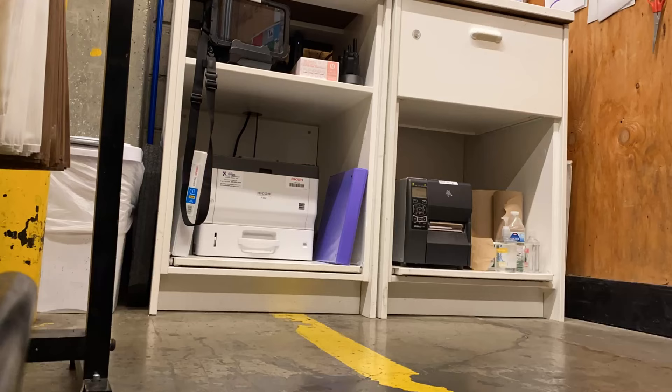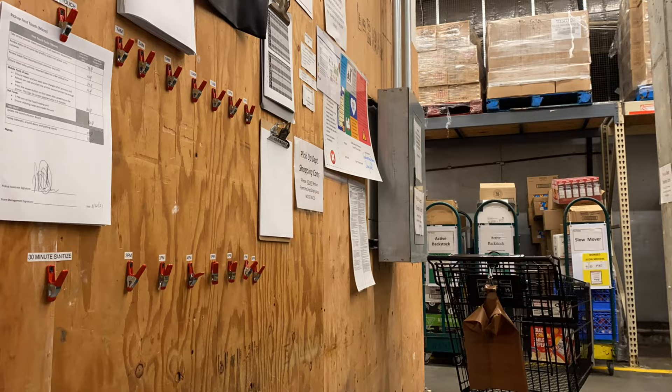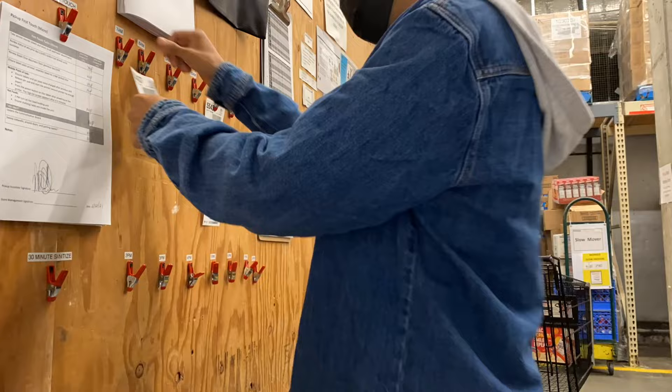Today I'm working in the pickup department. It's usually where customers put in online orders on the computer, then our computer system receives it, and we basically shop for the customer. Whenever they come at their designated hour, we go and deliver for them. I just printed out the orders in the form of stickers and I'm about to go do the shopping right now.